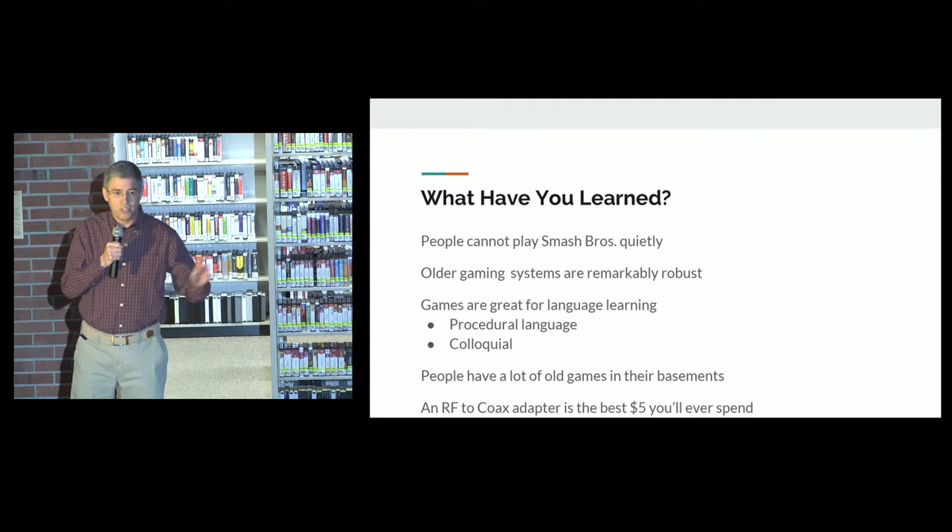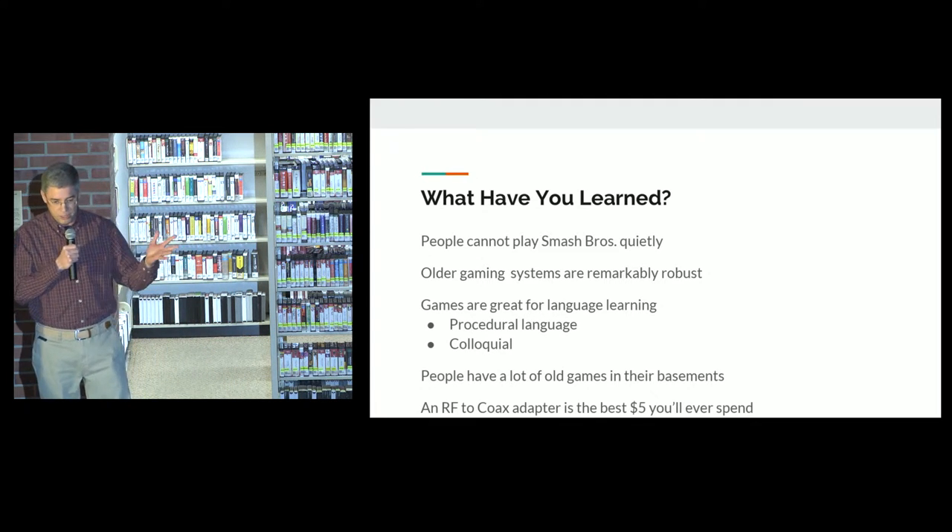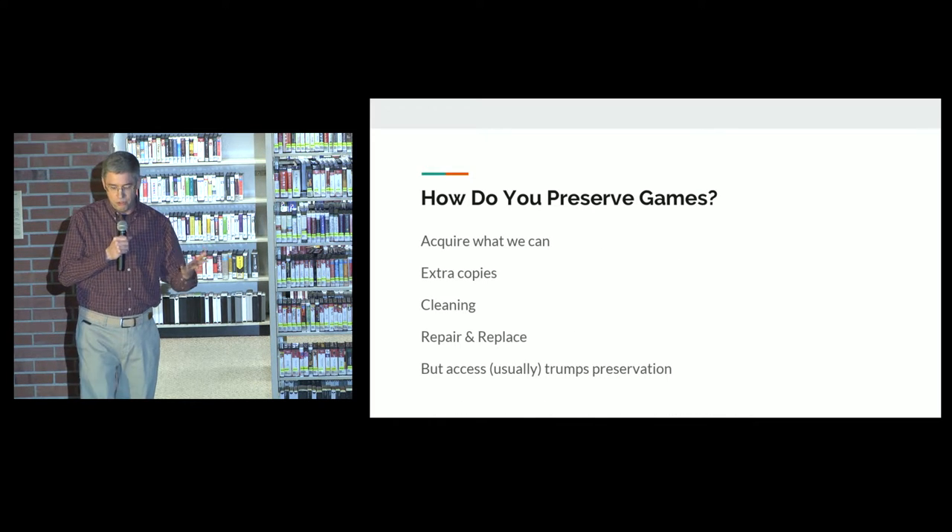Older gaming systems are remarkably robust — they have fewer moving parts, which means they don't break down as much. Games are great for language learning because they have procedural elements.